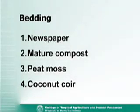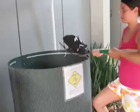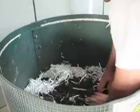Once we have the bin, it's time to add the bedding. Bedding fills the bin to provide a carbon source and a living space for the worms. Bedding can consist of all types of materials including shredded newspaper, peat moss, coconut coir, and combinations of these. At the University of Hawaii, we primarily use shredded paper for bedding. Bedding can occupy as much as three quarters of the bin volume. Some mature compost is added to the bins to ensure a high initial microbial population because microbes play an important part in the vermicomposting process.